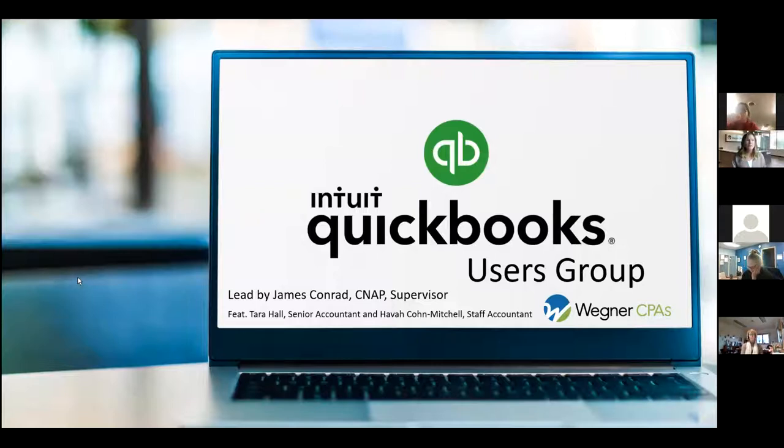We will begin today's session with a brief presentation from James Conrad on getting ready for year end. After that, the session is intended to be highly interactive with lots of time for questions and group discussion. Please feel free to submit your questions through the chat feature at the bottom of your screen. Our group leader today is James Conrad, a supervisor at Wegner CPAs. We also have panelists Tara Hall, a senior accountant, and Hava Kohn-Mitchell, a staff accountant at Wegner CPAs. With that, James, I'll turn things over to you.